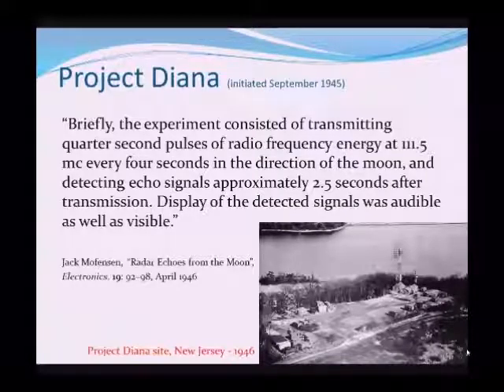The experiment briefly consisted of transmitting quarter-second pulses of radio frequency energy — radio waves — at 111.5 megacycles, or hertz as we call it today, every four seconds in the direction of the Moon, and then listening out around two and a half seconds later for the echo.